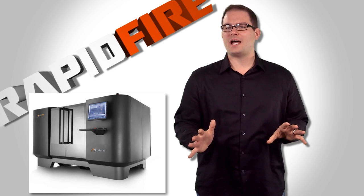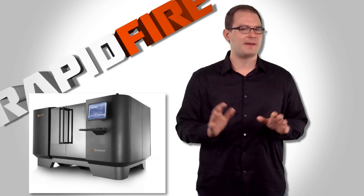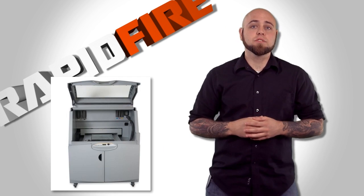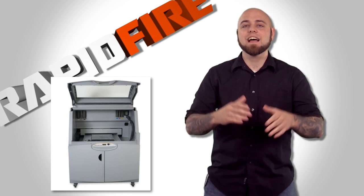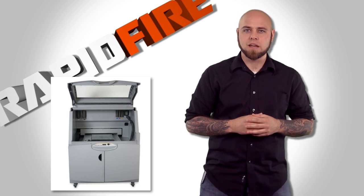The Objet 1000 — a beastly machine with a print envelope of 1,000 by 800 by 500 millimeters for big models and multiple materials. And 3D Systems' Z Printer 850, with a vertical build speed of 5 to 15 millimeters per hour and 390,000 colors. This brings a new meaning to the word rapid in rapid prototyping.